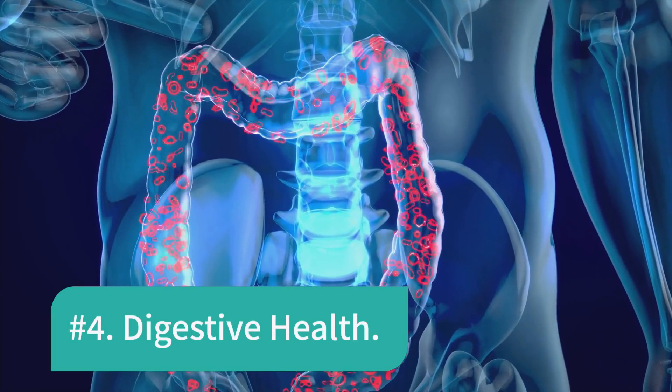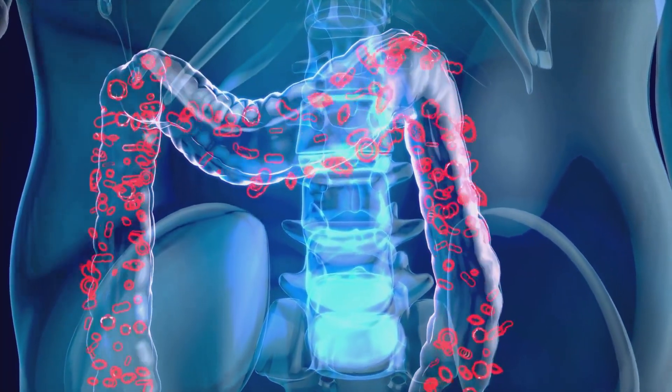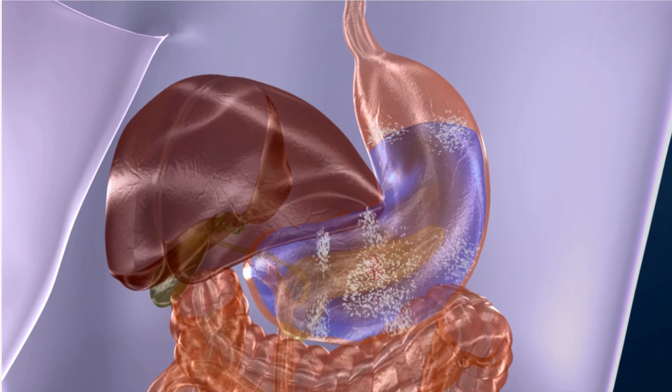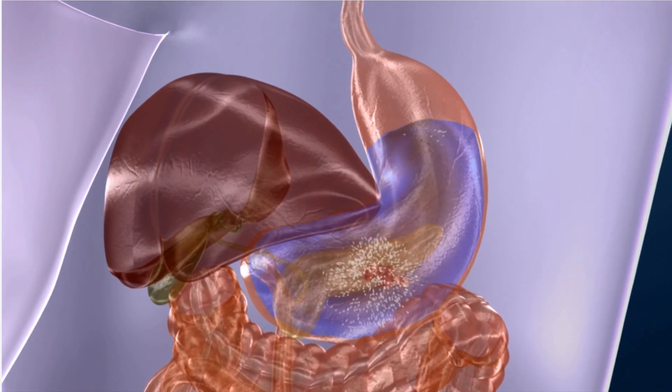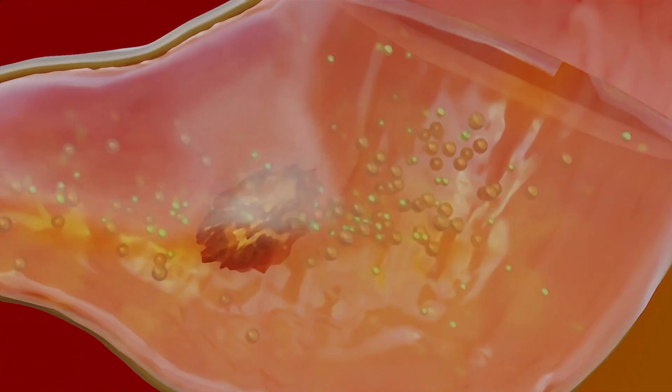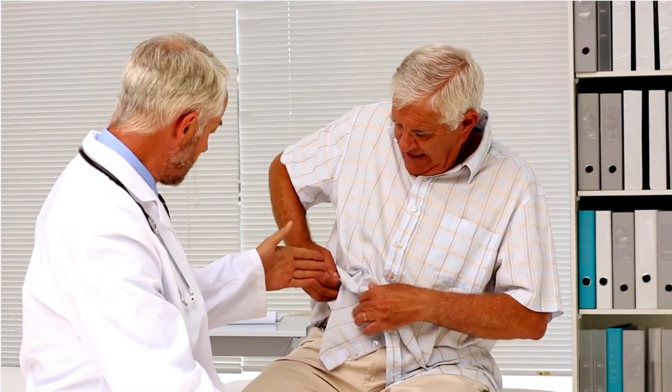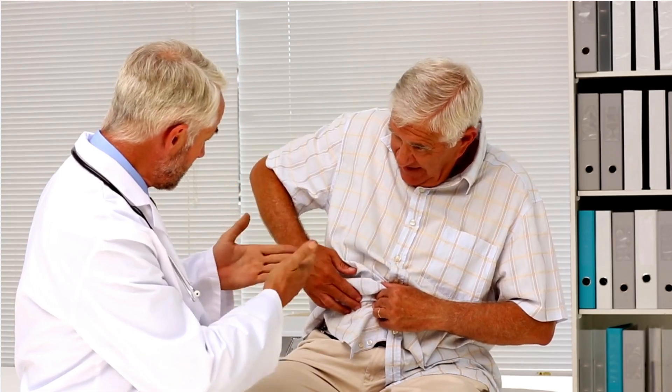Number 4: Digestive Health. Sunflower lecithin contains phosphatidylcholine, which can aid in emulsifying dietary fats. This emulsification process can improve fat digestion and absorption. It may be especially useful for individuals with digestive disorders, such as gallbladder problems or pancreatic insufficiency.